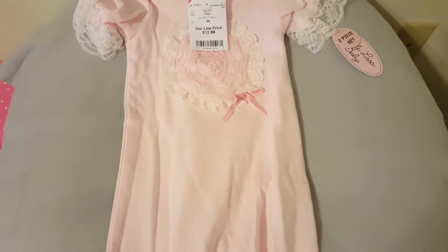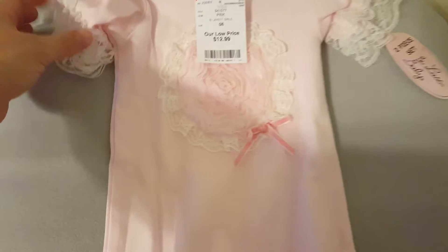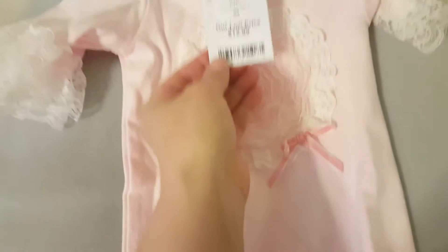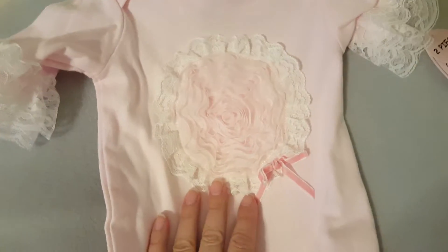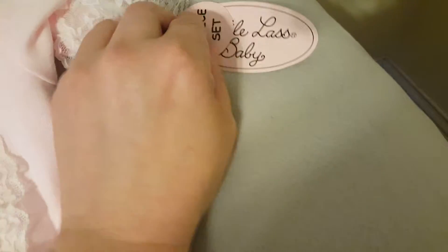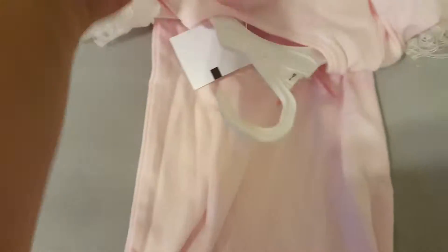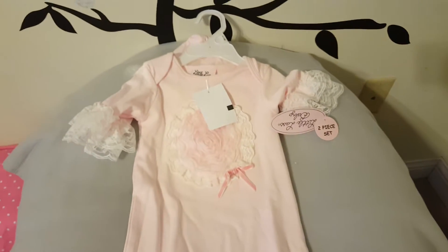This one was also super cute — it has that real soft cotton feel and almost looks homemade as well. I only paid $12.99 for this one, which wasn't bad at all. I think it's called Little Last Baby, and it's a two-piece — it has little sleeves and look at the hat! This is also zero to six months. I know it's long, but I thought that would really work.